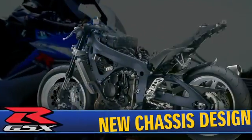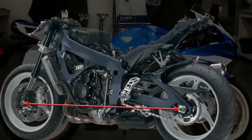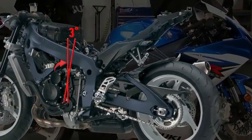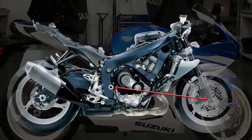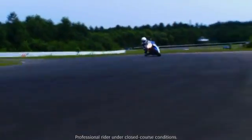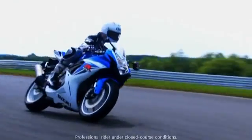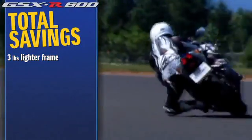The new GSX-R features a completely new chassis design with a 15mm shorter wheelbase. This was accomplished by rotating the engine rearward by three degrees around the counter shaft sprocket, making it possible to reduce the distance from the front axle to the swing arm pivot while maintaining the race-proven steering geometry. Changes in the size and shape of the main spar casting and relocations of the connecting welds contribute to a reduction in frame weight of nearly three pounds.